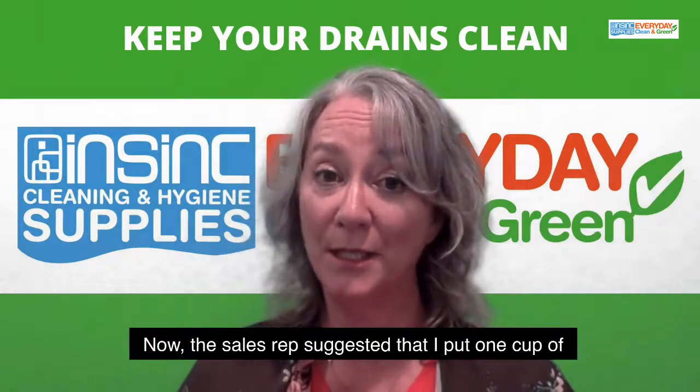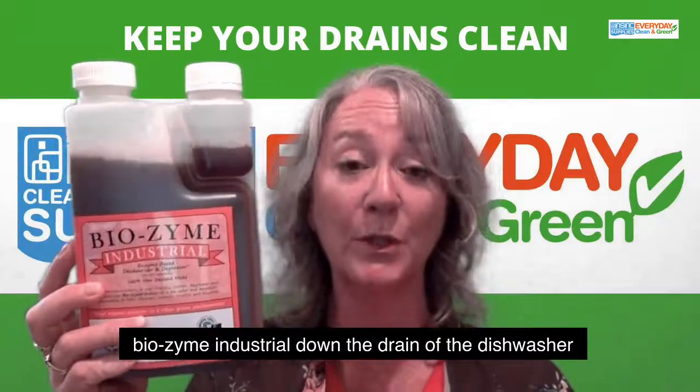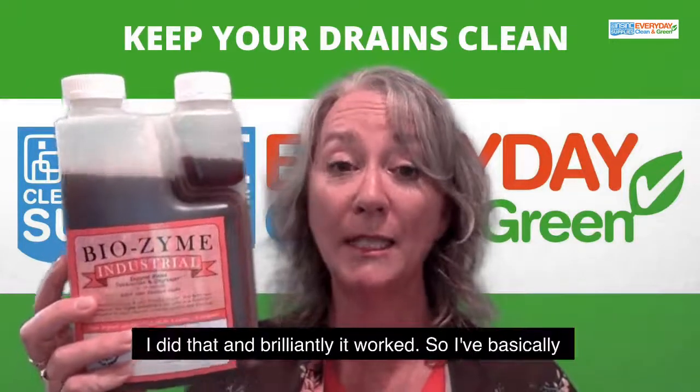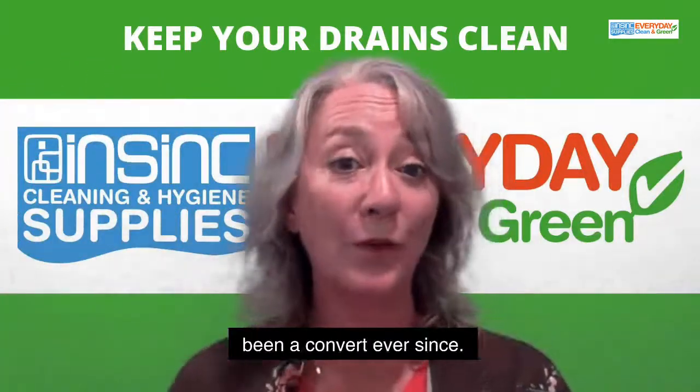The sales rep suggested that I put one cup of Biozyme Industrial down the drain of the dishwasher and leave it overnight. I did that and brilliantly it worked. So I've basically been a convert ever since.